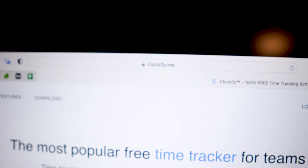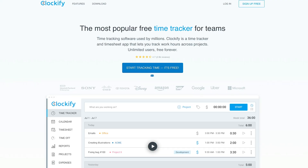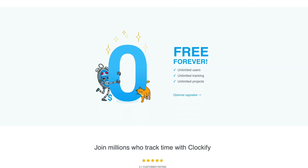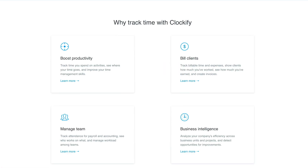Now this next one is for all you professionals who want to make the most of your time and actually want to know how long you spent on projects. Clockify.me is a free time tracker for teams or individuals. You can have unlimited users and it's free forever. It's also an app for your phone that you can link together, and you can really keep an eye on how long you spend on projects. Super useful.